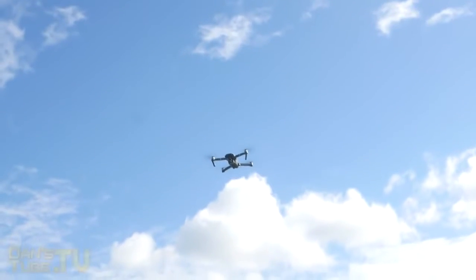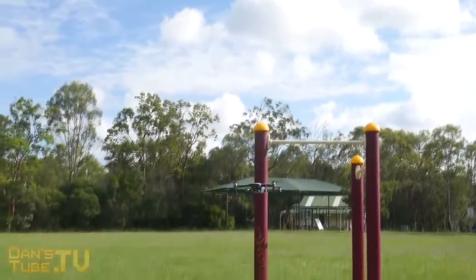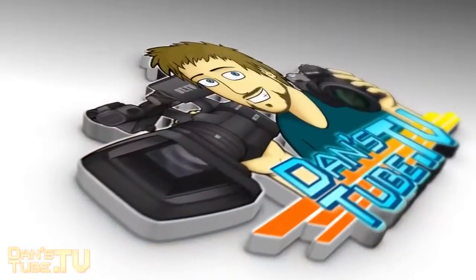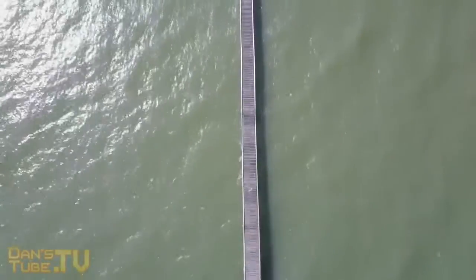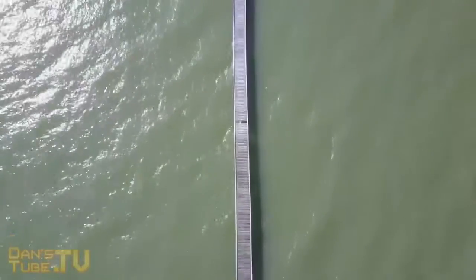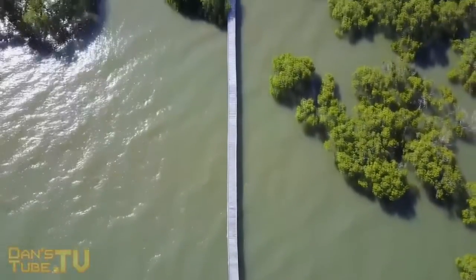Hey guys, Dan here from DansTube.tv and today we're checking out the portable yet powerful Mavic Pro that weighs just 743 grams. This is my early review of the Mavic after just a few weeks of use. I will have a full review in the coming weeks so keep your eyes peeled to the channel, but this one will be a shorter review and just my experiences so far with the Mavic Pro.